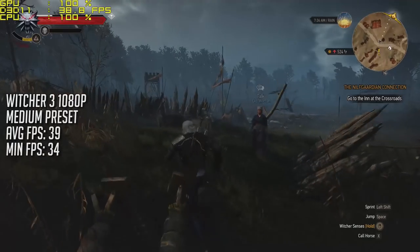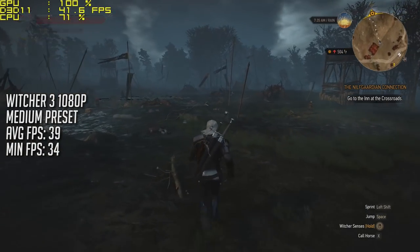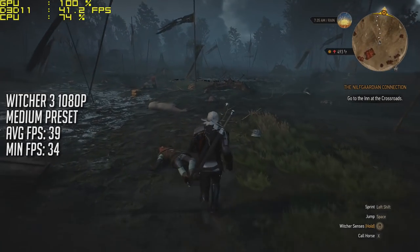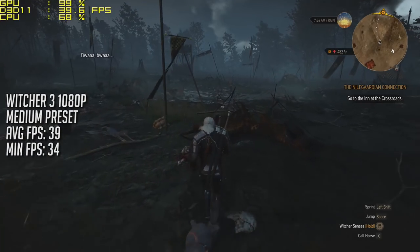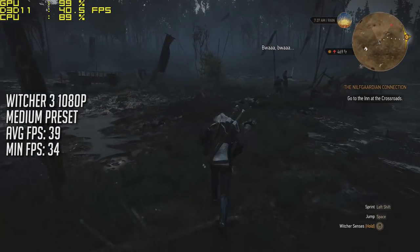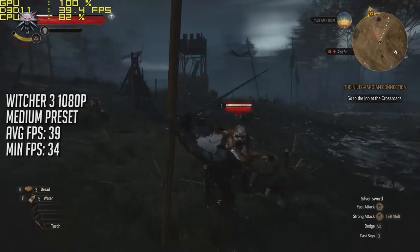First up we have The Witcher 3 at 1080p with the medium preset. The game returned an average of 39 frames per second throughout the gameplay period, dropping to 34 at its absolute minimum. As you'll notice on screen, there was literally no stutter throughout the entirety of the gameplay and the game felt very smooth and responsive throughout.